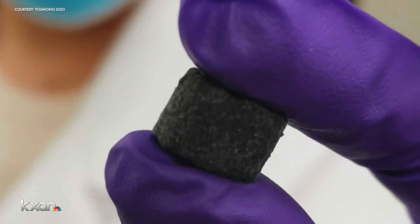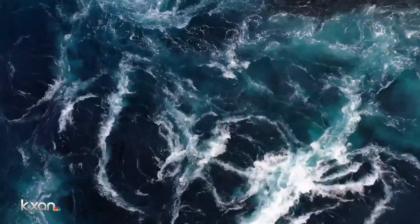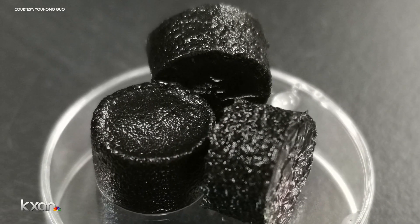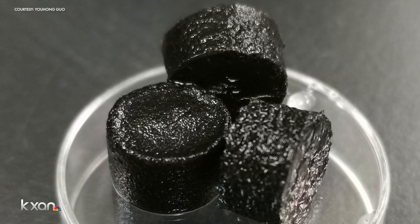It's going to help tremendously. More people will have clean water. For Gilbert, the hydrogel tablet is more than amazing technology — it's a game-changer for millions. UT is coming up with something that is going to affect people globally, make an impact globally. It's just amazing, good news. In Austin, Eric Hendrickson, KXAN News.